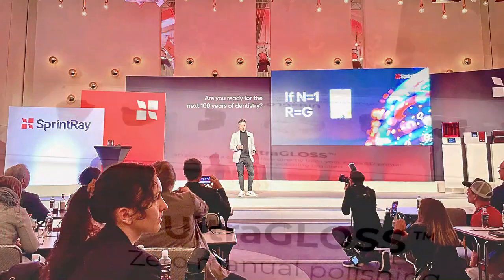Hey everybody, this is Dr. Michael Scherer coming to you from IDS 2023 here in Cologne, Germany. It's been an exciting few days here looking at some of the latest in technology in dentistry.